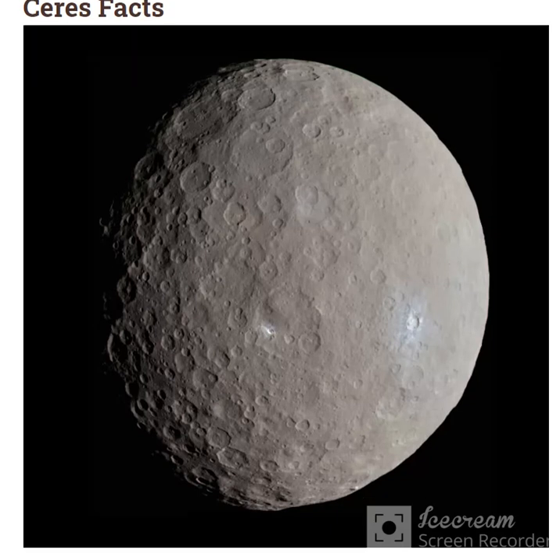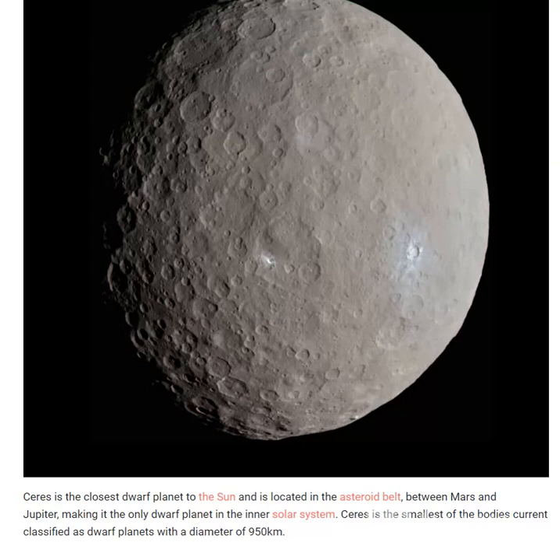Ceres is the closest dwarf planet to the Sun and is located in the asteroid belt between Mars and Jupiter, making it the only dwarf planet in the inner solar system. Ceres is the smallest of the bodies currently classified as dwarf planets, with a diameter of 950 kilometers.